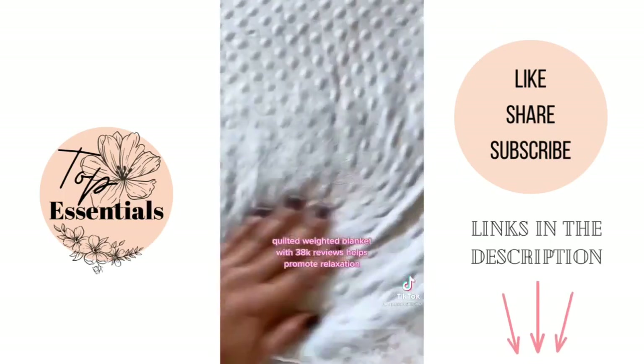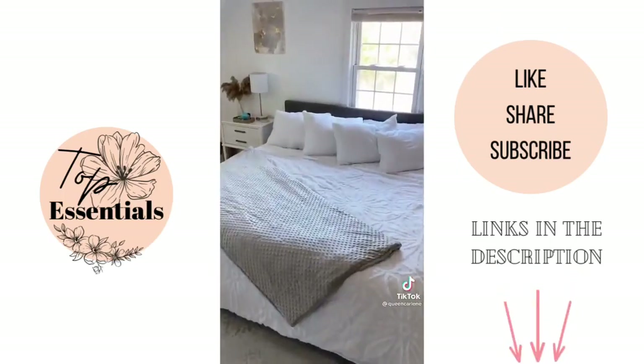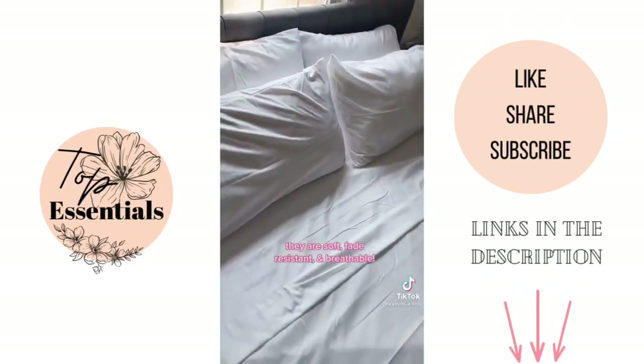Next is this quilted weighted blanket that helps promote relaxation. By giving you even pressure, it helps reduce tossing and turning, giving you a better night's sleep. Last are these six-piece bed sheets — they're so soft, fade-resistant, and breathable.